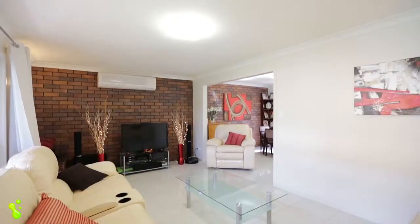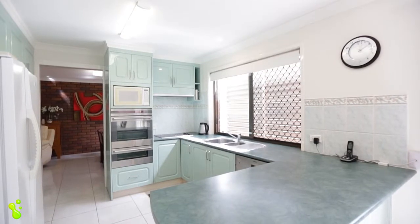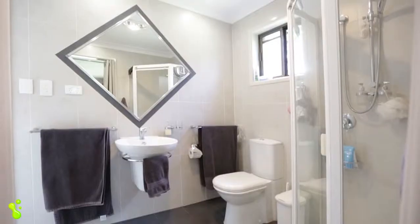Recently renovated inside and out, this large property located in the heart of Wellington Point would suit families, investors, or anyone looking to run a home business.